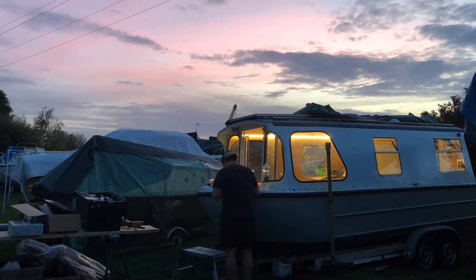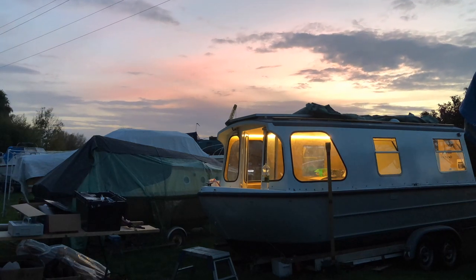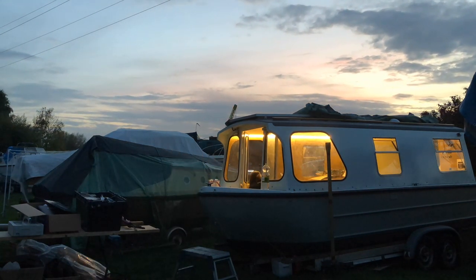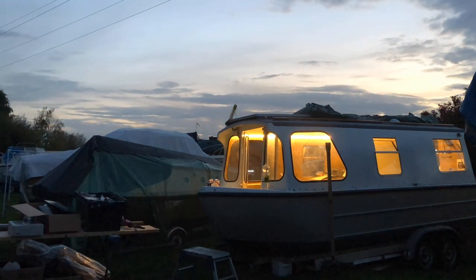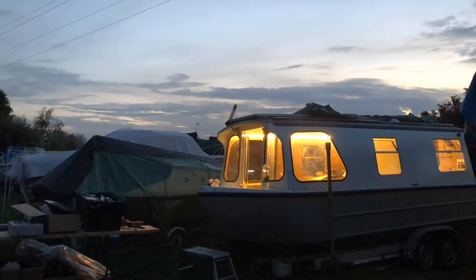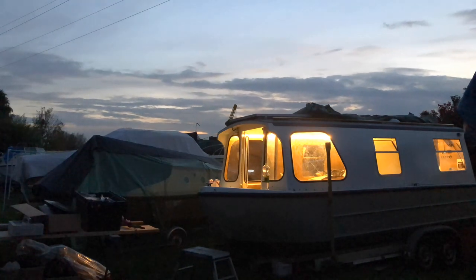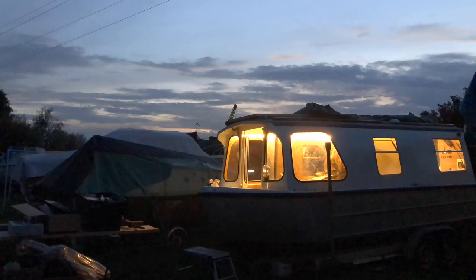Beautiful colours in the sky this evening, and don't you think with the lights on inside the boat and the sun setting, the boat just looks so cosy? I just love seeing it this way. Cannot wait until it's in the water and we can see the beautiful sunsets reflecting on the water with this gorgeous boat — I'm so excited!